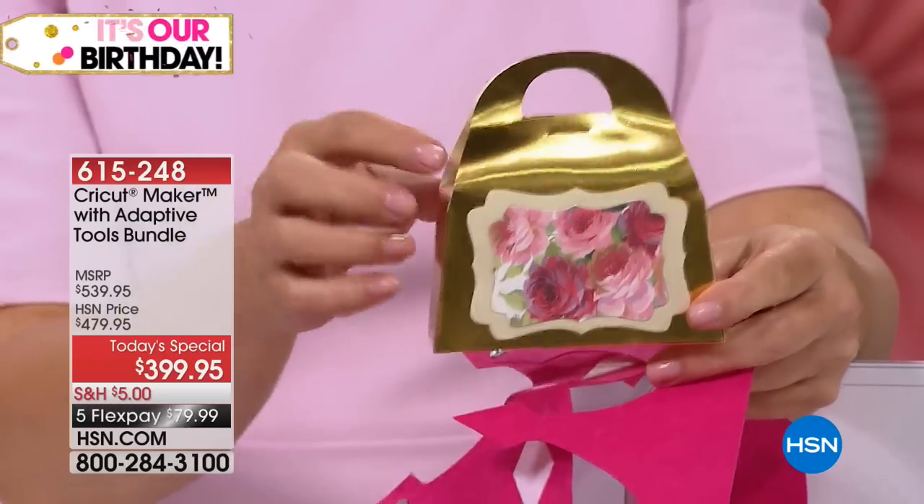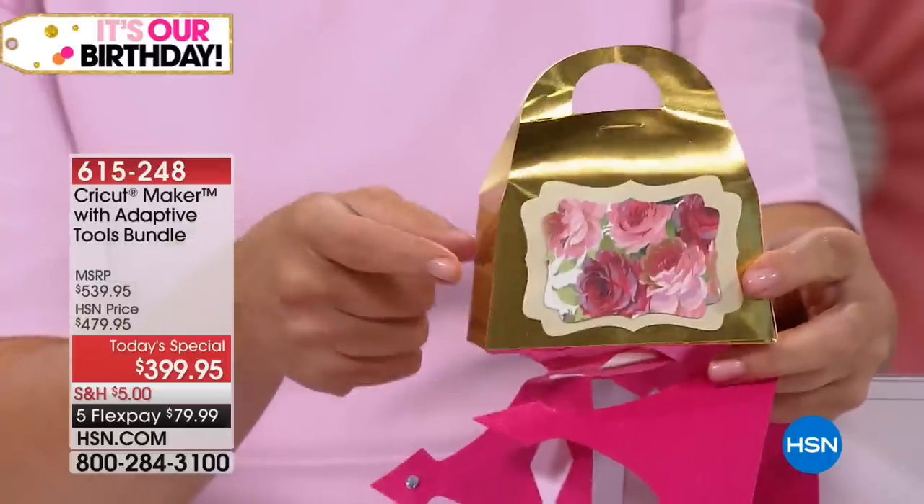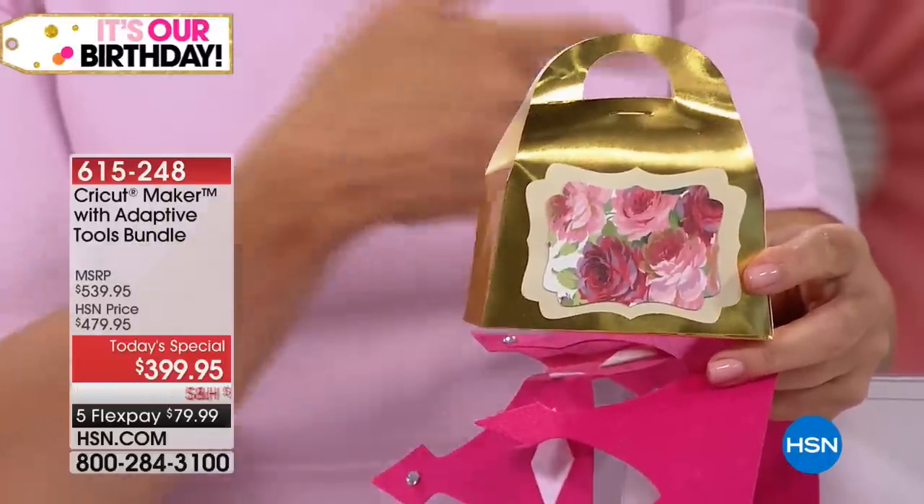We have some new shiny foil cardstock coming up later today, and making a favor box for that party.